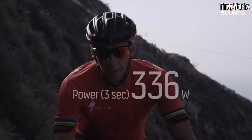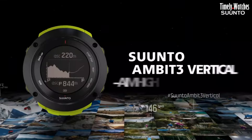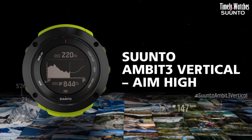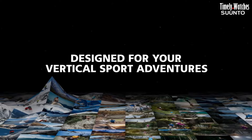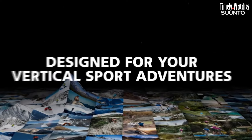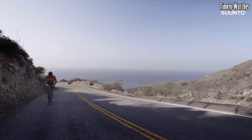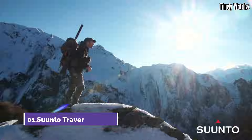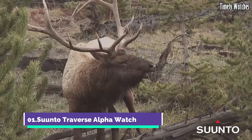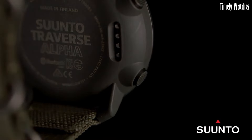Water-resistant and equipped with a long-lasting battery, it ensures continuous usage during challenging expeditions. The Suunto Ambit 3 is a reliable companion for those seeking precise tracking, performance analysis, and seamless connectivity in a feature-packed sports watch.